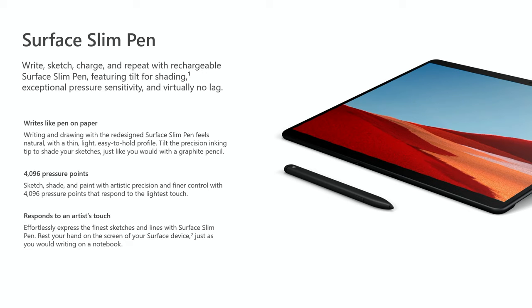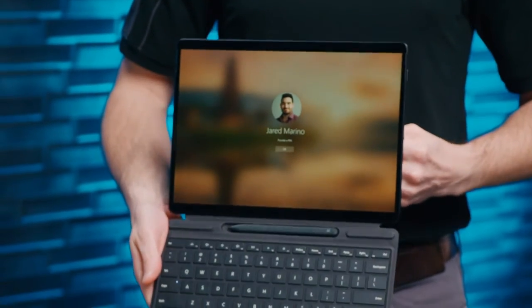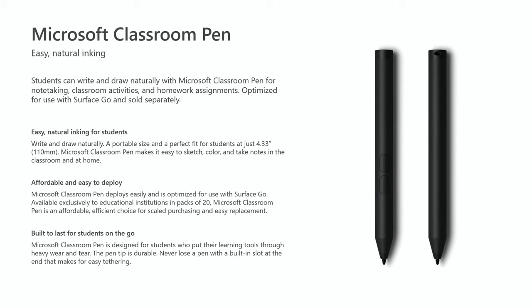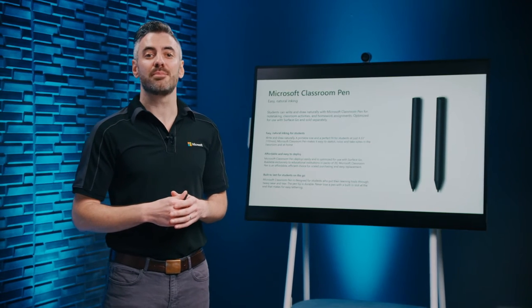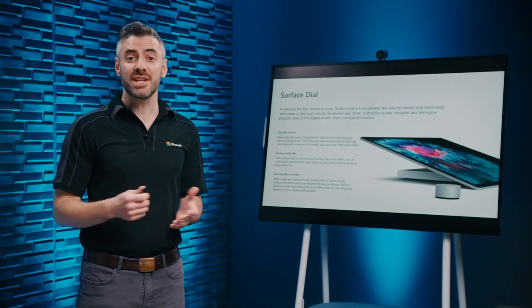Surface Slim Pen has the same features as Surface Pen but is a new take on digital inking. Its thin and light profile makes it akin to a carpenter's pencil, and wireless charging in the Surface Pro X signature keyboard means it's stored securely and ready when you need it. The Microsoft Classroom Pen improves learning outcomes for students with a rich inking experience that feels like pencil and paper, and schools can add a loop to minimize drops. It's exclusively available to educational institutions in packs of 20. Surface Dial is a completely new way to interact with your device, letting you scroll smoothly, change volume and brightness, and add custom shortcuts to enhance your workflow.